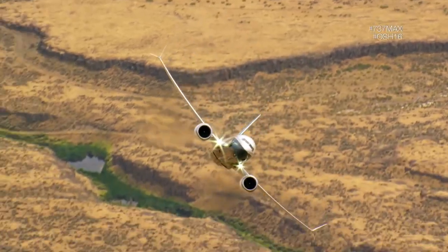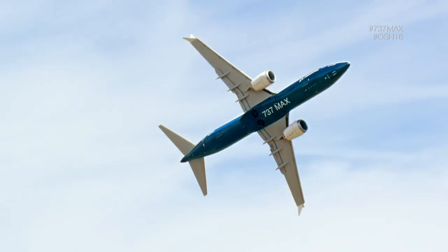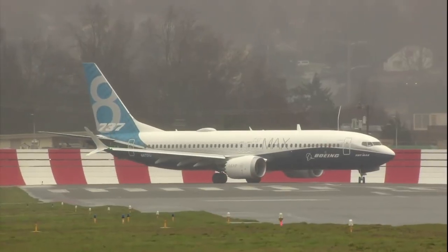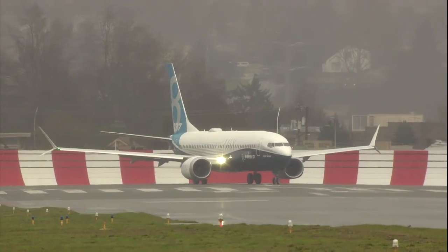Let's look at the larger MAX 8, seating 178 in 2-class to 3,550 nm. It fills the sweet spot of the single-aisle market — enough seats and enough range — with the same trip cost but lower seat cost by 5-6% than the competitor.